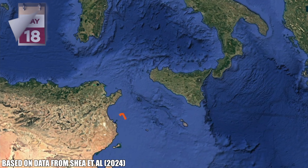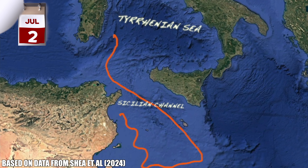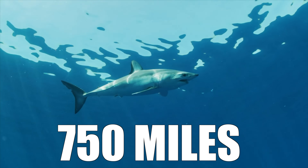Looking at her track not long after she was released, she stayed just off the coast of Tunisia, occupying the shallow waters of the Tunisian coastal shelf. As time went on, she moved out to deeper waters and turned her attention northwards. She moved up through the Sicilian Channel and towards the Tyrrhenian Sea, which was when the tag popped off a few hundred miles off the coast of Sardinia. In just 54 days, that little juvenile shortfin mako had travelled over 750 miles.